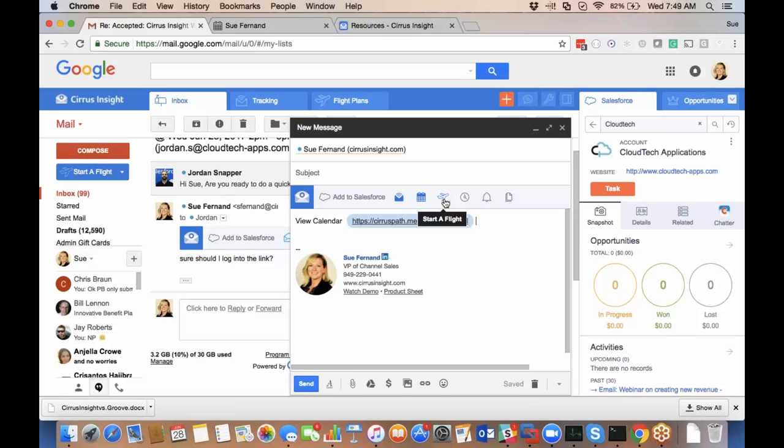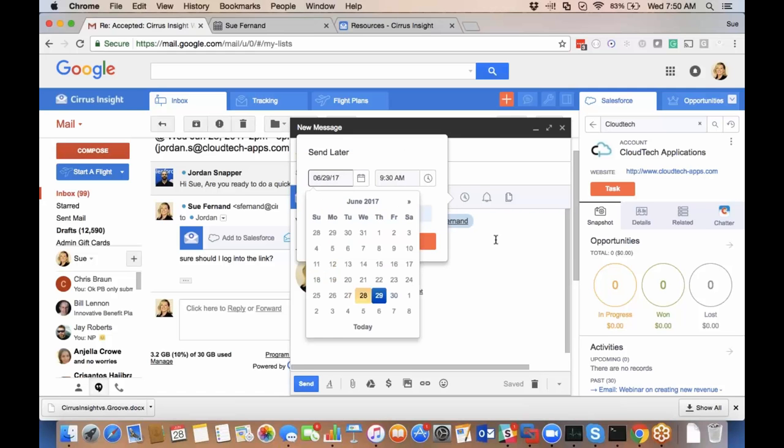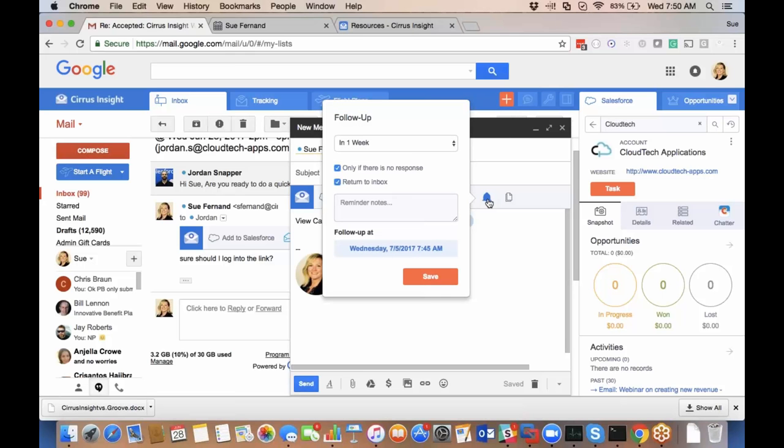This icon is our sales campaign tool — I'll cover that in a moment. This option lets me queue an email to send later; if it's Sunday night, I can set it to arrive first thing Monday morning. I can also schedule a follow-up reminder. I can write notes about why I'm following up, this generates a Salesforce task, and I can have the reminder come into my inbox — optionally only if there's no response. We send you a reminder so you don't forget to follow up.